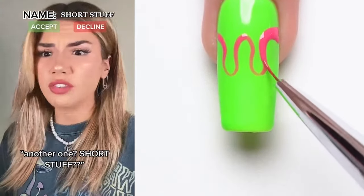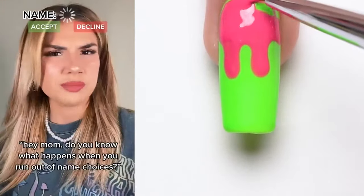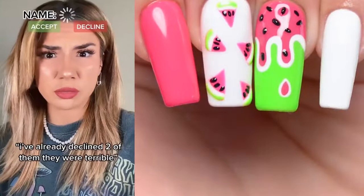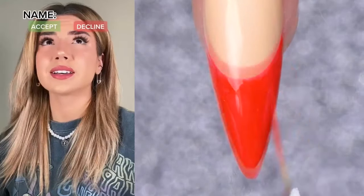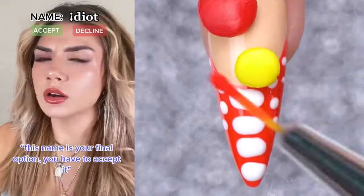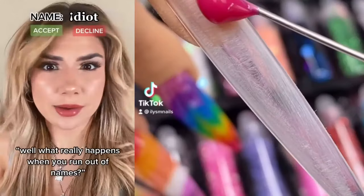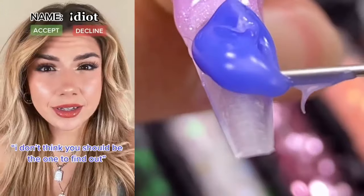Another one? Short stuff? I'm not even that short — I'm 5'3". The third one better be good. Hey Mom, do you know what happens when you run out of name choices? We don't know. Some people think that you die. Why are you asking? I've already declined two of them — they were terrible. You cannot decline the third one, whatever you do. Please don't be fat. Idiot? My last one cannot be idiot. This name is your final option, you have to accept it. I don't want to be called idiot for the rest of my life. You really don't have a choice at this point. What really happens when you run out of names? No one's ever run out, but you could die. That seems a little dramatic. I don't think you should be the one to find out.